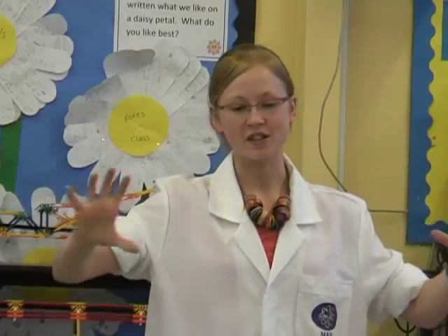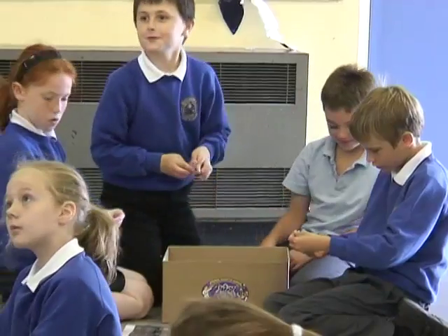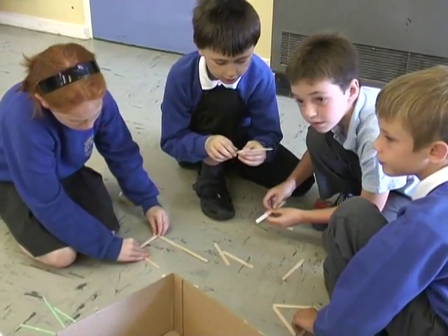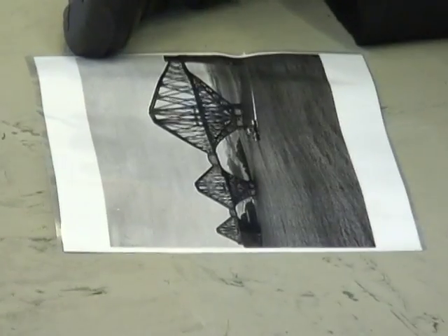The Forth Bridge is in Scotland and it's 1.5 miles long, and it used 55,000 tons of steel.